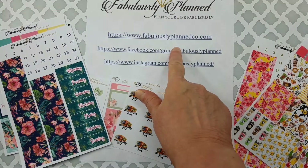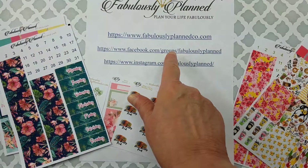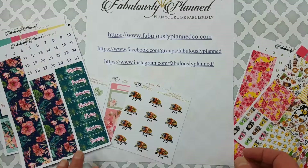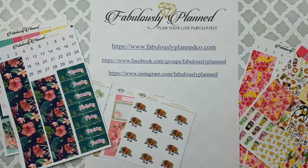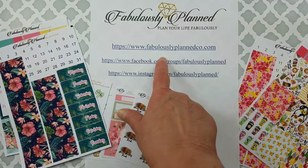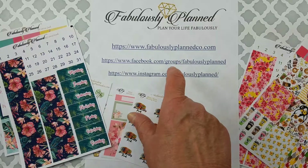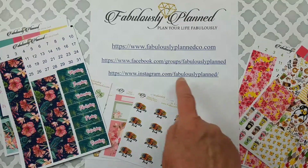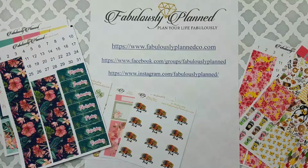This is her shop and I will put the link below. Definitely join the Facebook group so you can stay up to date on any sales, all of her new releases, and the $1 Wednesdays. She also has an Instagram and a YouTube channel — if you go to her website, you'll see the little icons in the corner so you can click and join each of those.